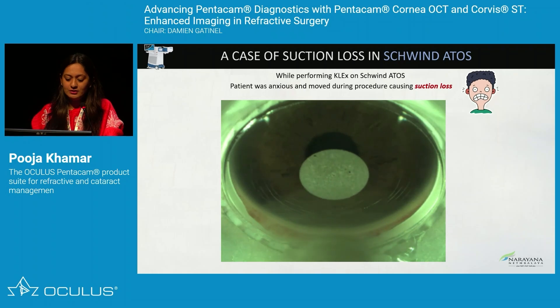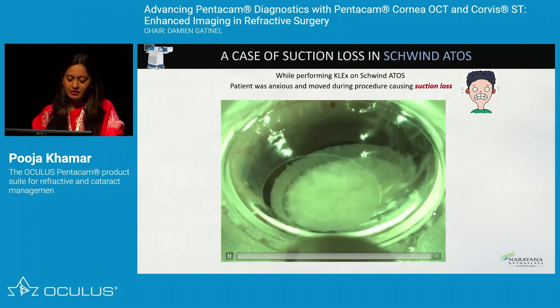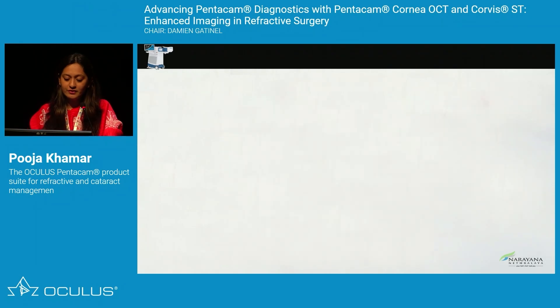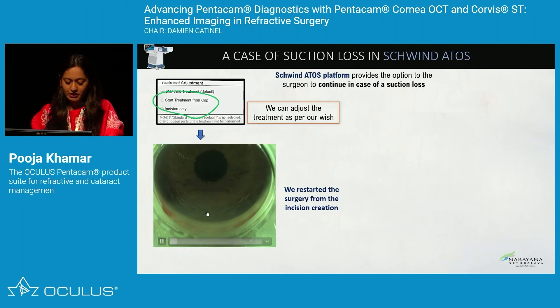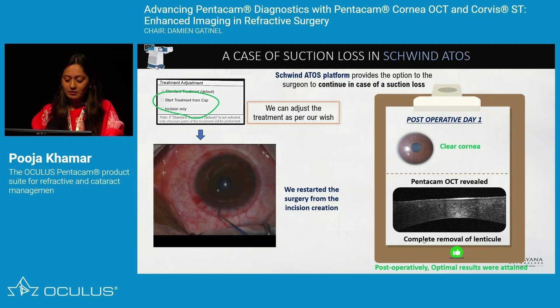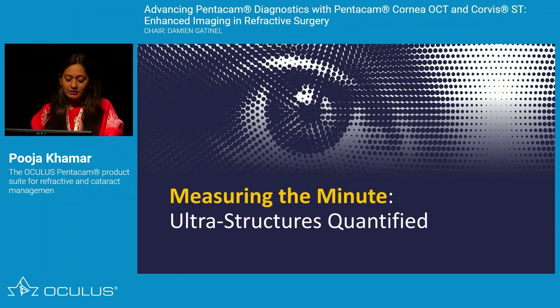In another suction loss case during posterior surface creation, we were unsure whether the lenticule was well-cut. After the OBL disappeared, OCT confirmed both anterior and posterior planes were well created, but the incision had not been made. The next day, we proceeded with just an incision and removed the entire lenticule. Day-one OCT showed complete lenticule removal, no retained lenticule, and a clear cornea — demonstrating how OCT helps navigate when and whether to proceed with surgery.